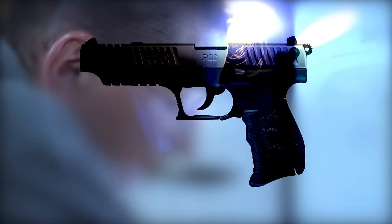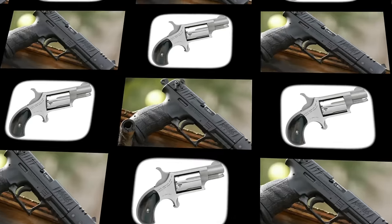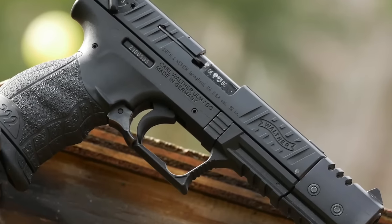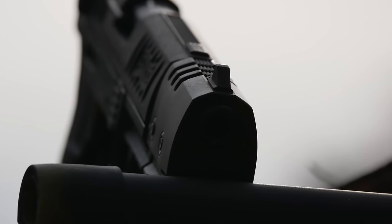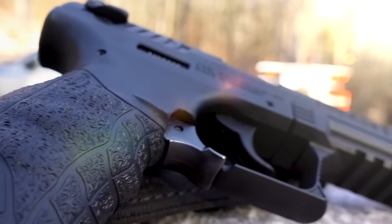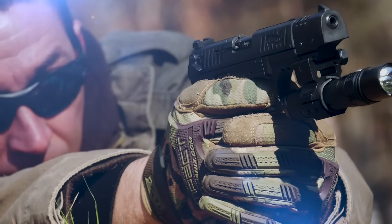Several years ago I began a quest for the best tactical survival .22 caliber pistol, and the one that kept entering the conversation was the Walther P22. So about two years ago I picked one up — boy am I glad that I did. A German-made, tactically styled pistol introduced in 2002, the P22 not only looks cool but is packed with a pile of fantastic features.